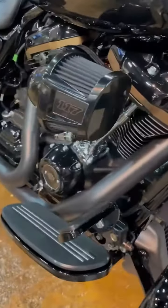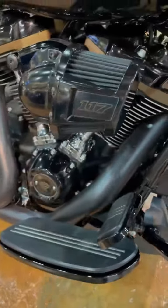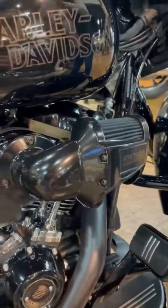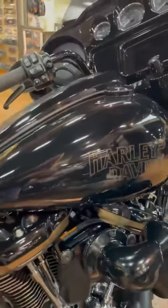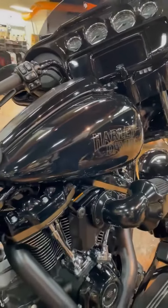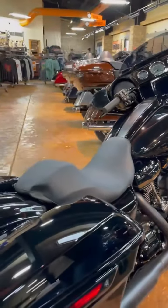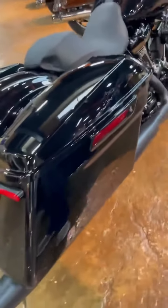You'll notice it comes standard with a 117 cubic inch Milwaukee 8 power plant. The tank badging showcases a nod to racing bikes of the past. It's set up as a solo rider and comes with standard-sized saddlebags and a smoked brake light.